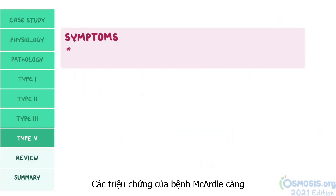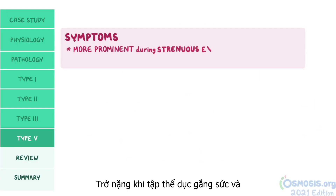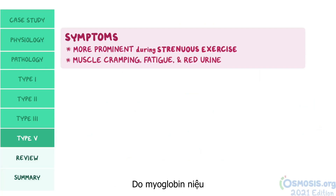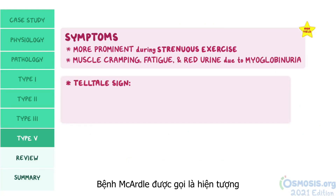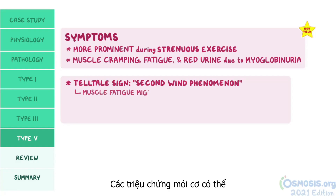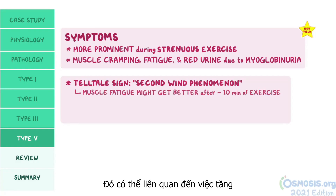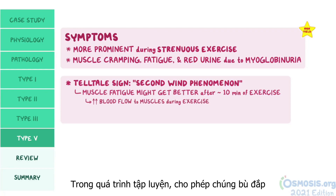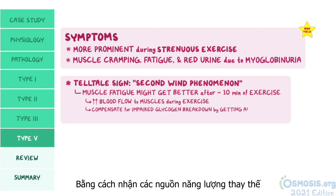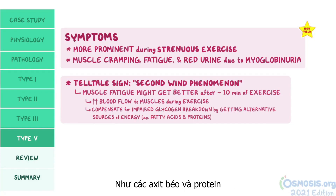Symptoms of McArdle disease are most prominent during strenuous exercise and include muscle cramping, fatigue, and red urine due to myoglobinuria. In a test question, a telltale sign is the so-called second wind phenomenon, meaning that symptoms of muscle fatigue may improve after about 10 minutes of exercise. This is probably related to increased blood flow to the muscles during exercise, allowing them to compensate for impaired glycogen breakdown by getting alternative sources of energy like fatty acids and proteins.